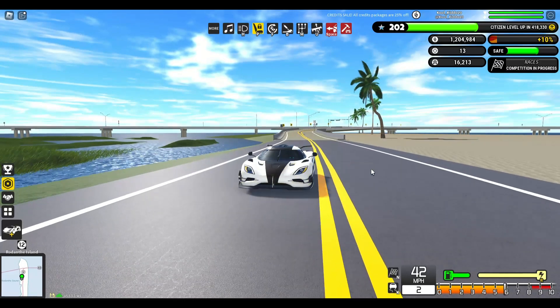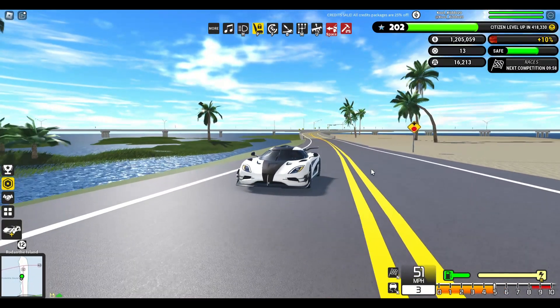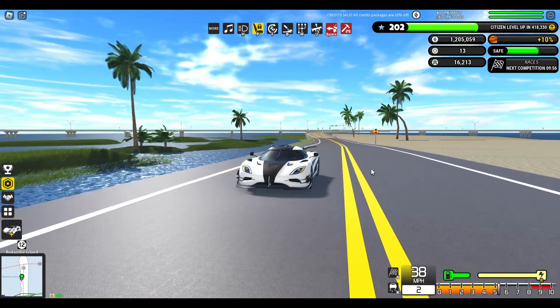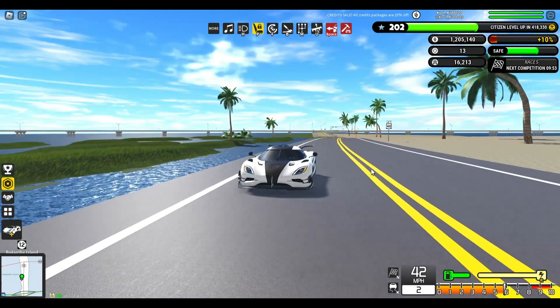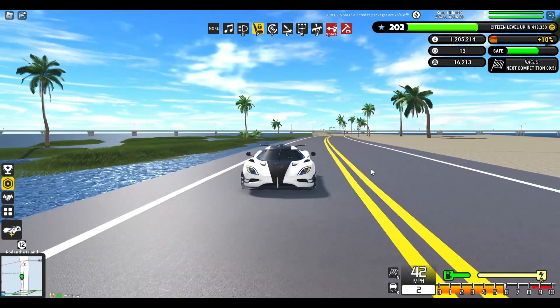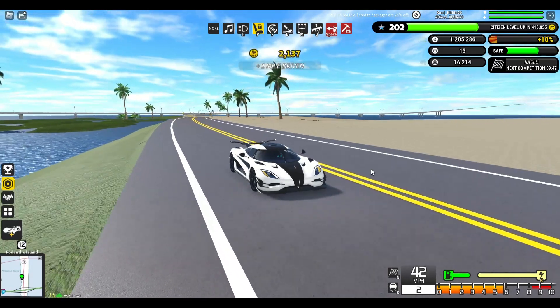If it were up to me, I would recommend purchasing this car, especially with it being half off. Typically it costs 3.9 million, but for a limited time it is only 2 million. If you're looking for a perfect mix of style, speed, and handling then this car is definitely a good option to consider, but I would recommend purchasing a higher paying car per mile first.